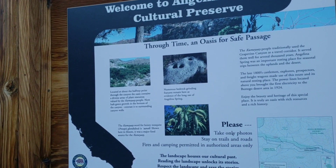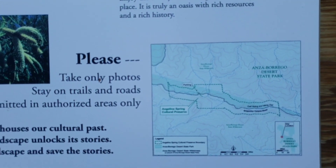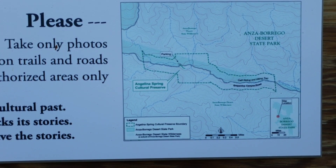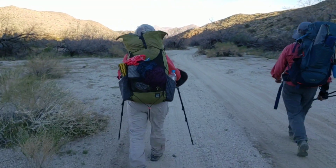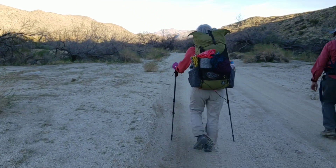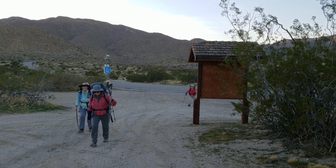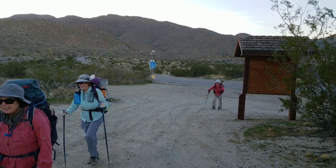Fires and camping permitted in authorized areas only. The scariest part of today's hike — crossing Highway 78. But we made it.